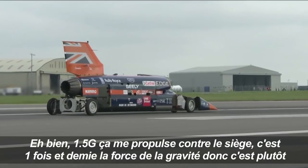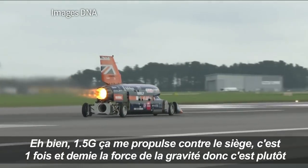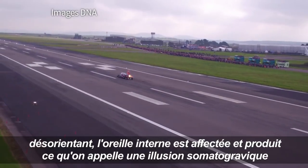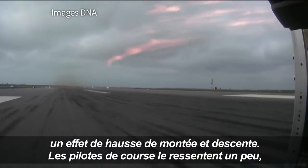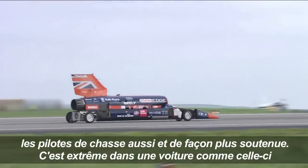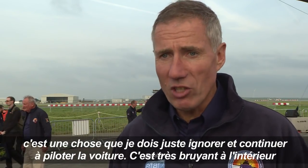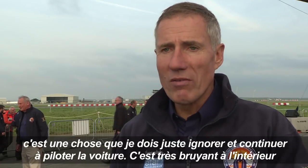At 1.5 g, that's pinning me back into the seat — one and a half times the force of gravity — so it's quite disorienting. The inner ear suffers from what's called the somatographic illusion: a pitch-up, pitch-down effect. Race drivers see it a little bit; fighter pilots see it quite a lot more because it's sustained. It's extreme in a car like this, and that's just one of those things I have to shut out and get on with driving the car.